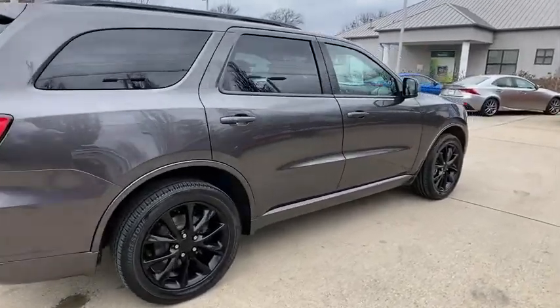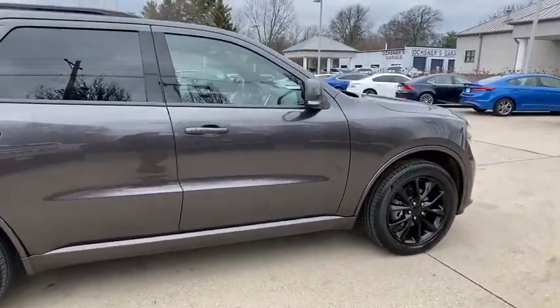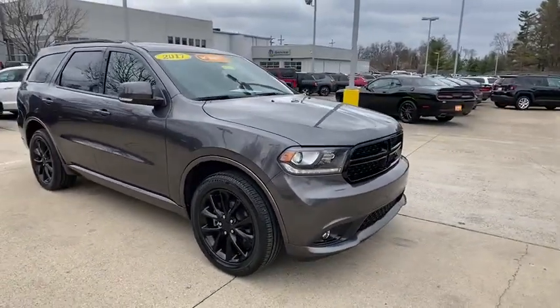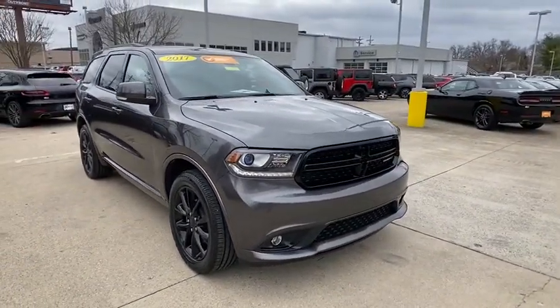Make a great choice today with the 2017 Dodge Durango. The Durango allows you and your family to travel in style and comfort while towing your camper or boat.